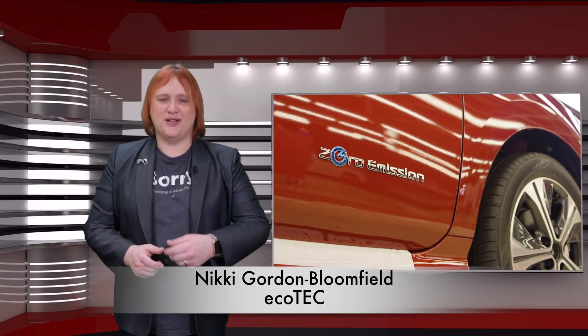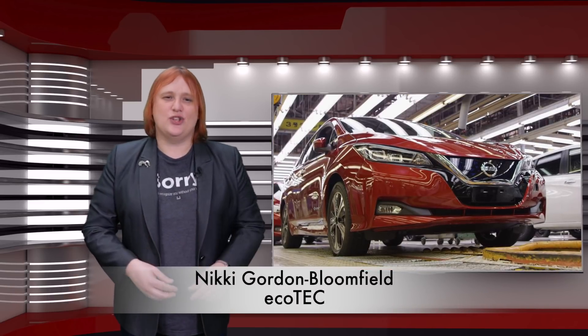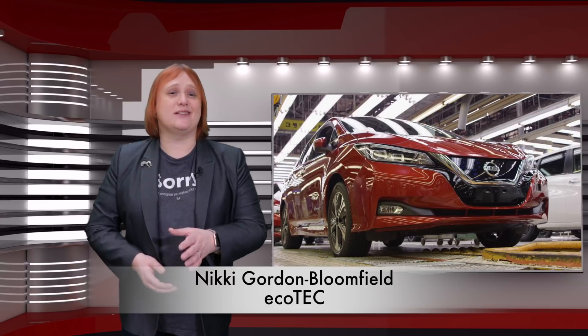In the world of cleaner, greener, safer and smarter transportation, there are currently two main competing technologies when it comes to alternatives to the internal combustion engine: battery electric vehicles and hydrogen fuel cell electric vehicles.